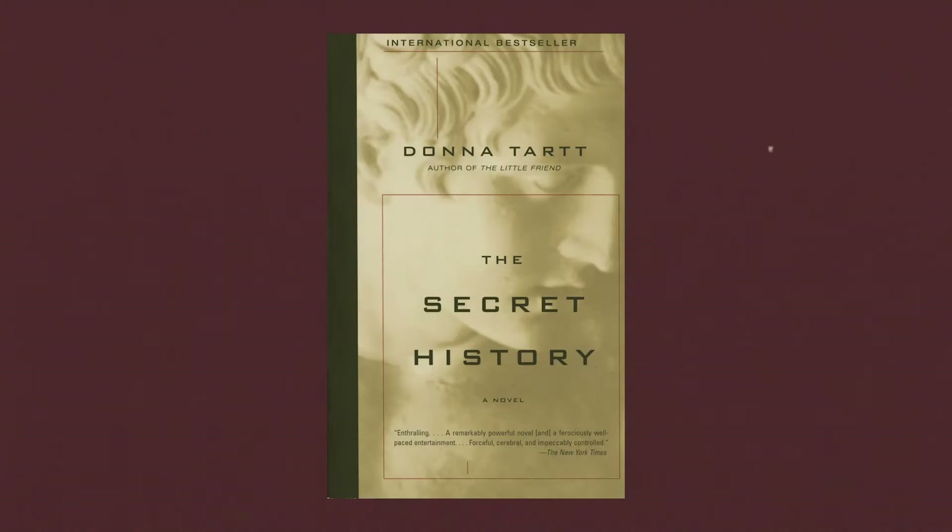Last night I started reading The Secret History by Donna Tartt. So far I'm on chapter 2, page 46. I think I'm really going to enjoy this book. I don't want to give myself too high expectations, but I'm really liking her writing style and the story so far is captivating.